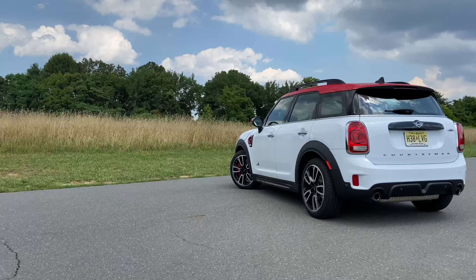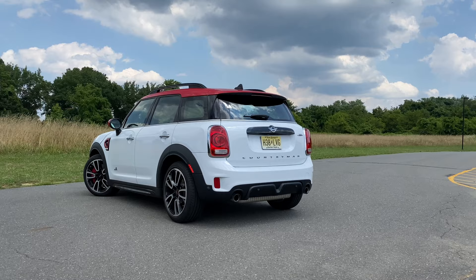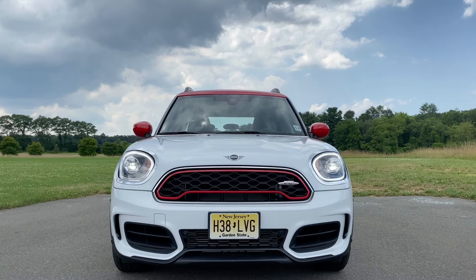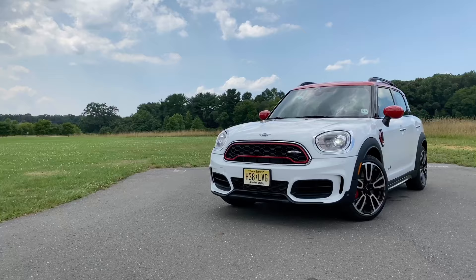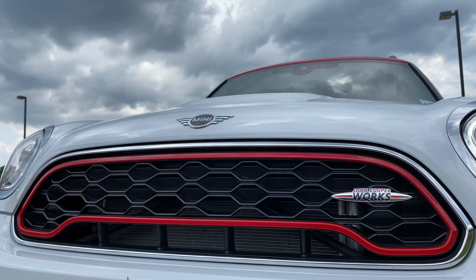Like the BMW X2 M35i, the Mini Countryman JCW is powered by the same 301 horsepower engine, but unlike the X2 M35i, this one is a little more funky and unique. It's also a little more spacious — more rear legroom and a bit more headroom. This thing is honestly so much fun to drive; when you pop it in sport mode, the exhaust sound is so nice to hear. Nonetheless, it's very hard for me to personally justify spending more than $50,000 on a Mini — you really have to be a big fan of the brand. But at least it costs $4,000 less than the X2 M35i and you get to be a little more unique and cool.